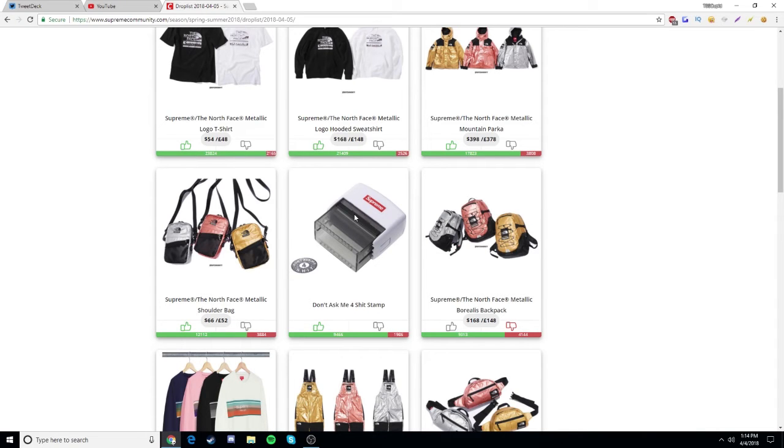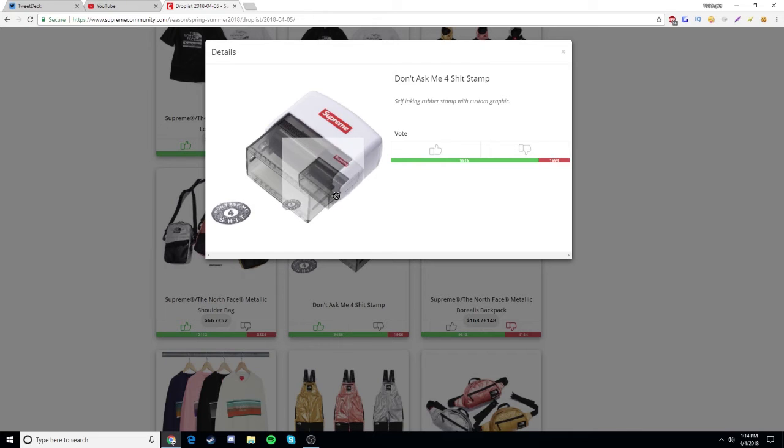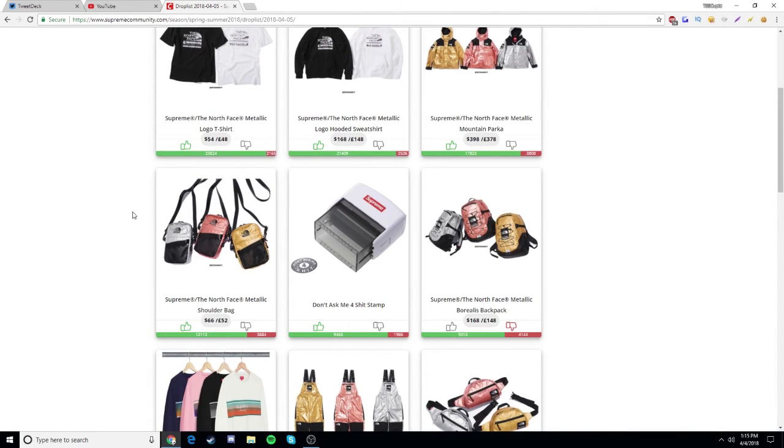Or it might be the 'Don't Ask Me For Shit' stamp — a new item they added since my last video. I like this stamp since I first saw it. You stamp it on paper and it says 'don't ask me for shit' with 'Supreme' on it. It's probably going to be around $20 and will likely sell out really quickly, but if it's in stock maybe I'll grab it.